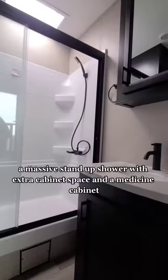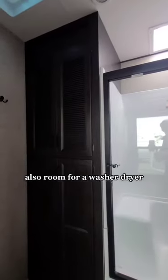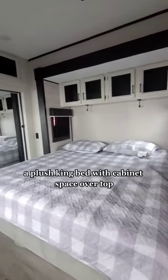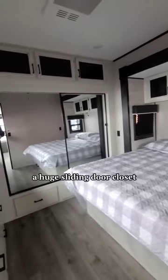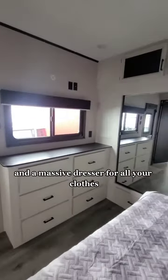A massive stand-up shower with extra cabinet space in the medicine cabinet, also room for a washer dryer, a plush king bed with cabinet space over top, a huge sliding door closet, and a massive dresser for all your clothes.